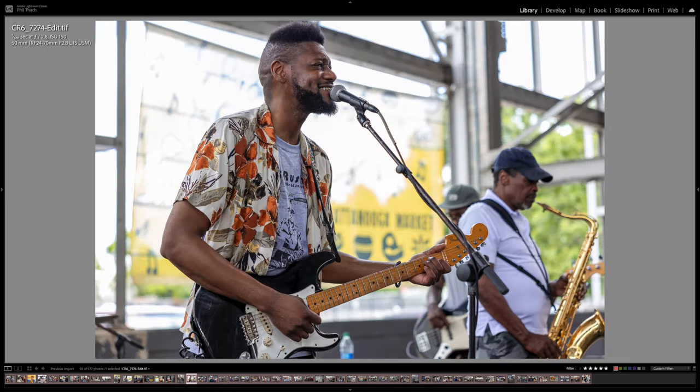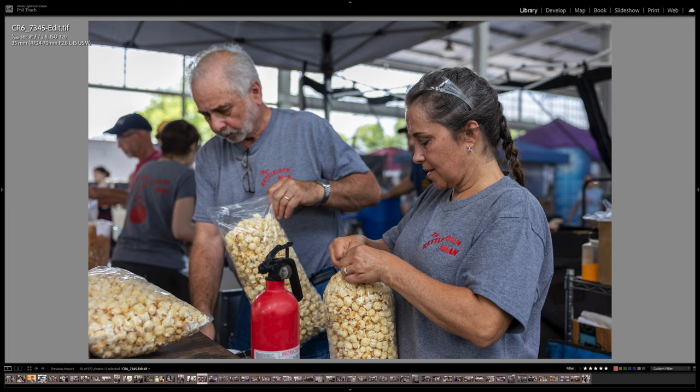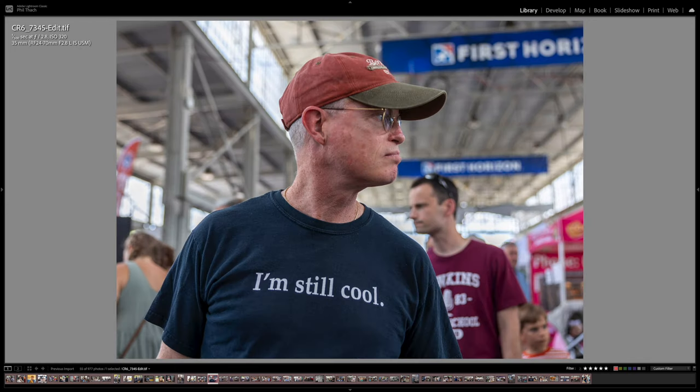This is the other guitarist, and this is Rick Rushing with the Stratocaster I liked better. You can see it has the upside-down headstock, which is kind of a custom look on this genuine Fender Stratocaster. Here are some people working at the Kettle Corn booth bagging up some kettle corn — it sold well, I saw it all over the place. 'I am still cool.' I totally agree, sir.